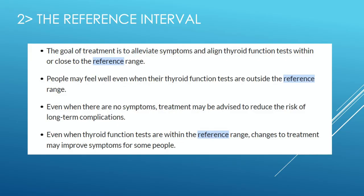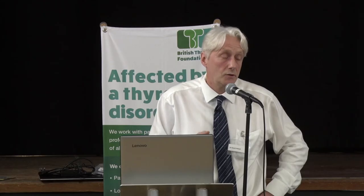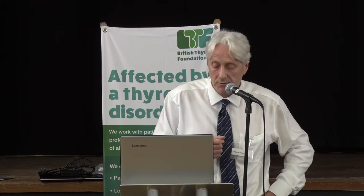In conclusion on reference intervals: they are more of a guideline than an actual rule. There are opportunities to titrate within the reference range, but there's a strong caveat — you don't want to titrate people too far outside the reference range, because there will be consequences.